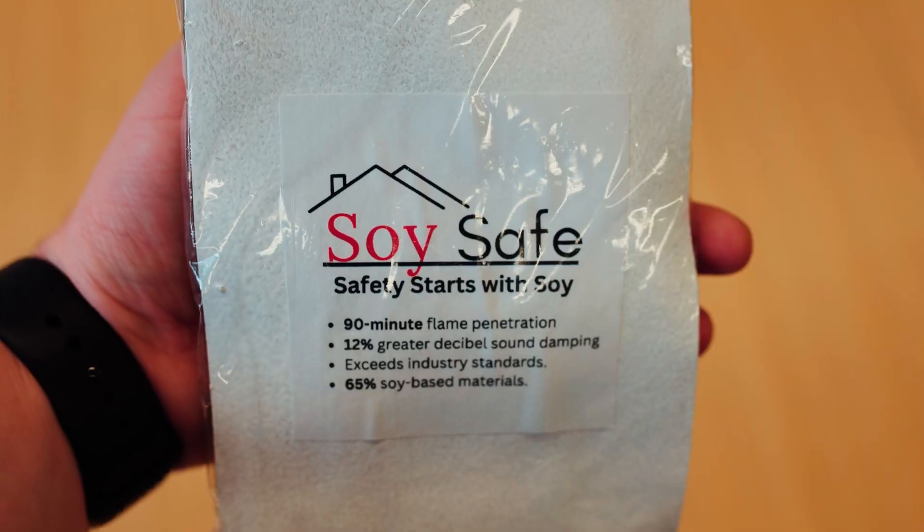Our team is Soy Safe. We created a replacement for existing drywall that utilizes soybeans to obtain a much higher fire rating and greater sound resistance.